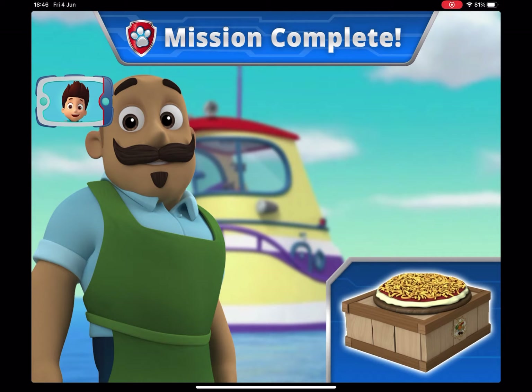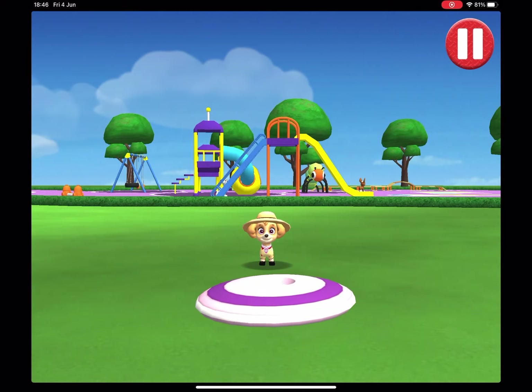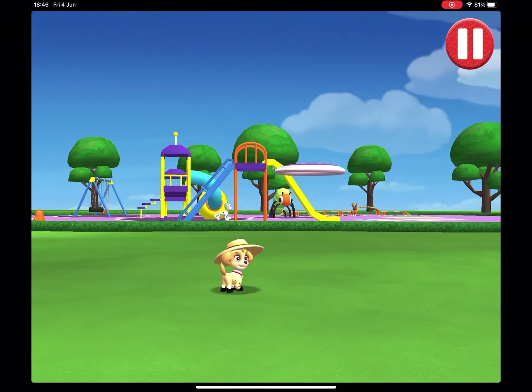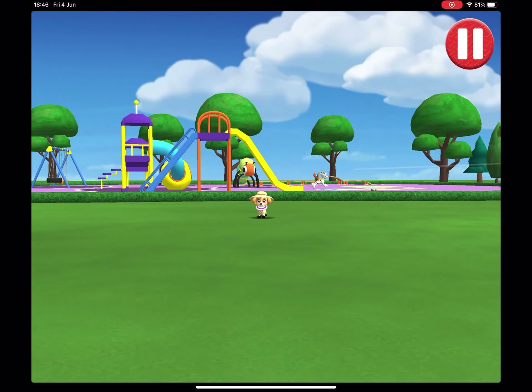Awesome, you did it! You're one hot delivery pup! Let's play a game of catch before we get ready for bed. Swipe on the flying disc to throw it to the pup.